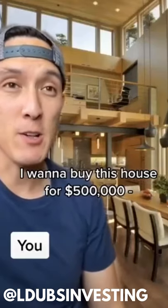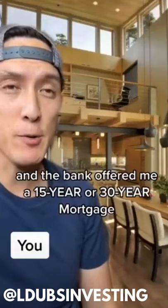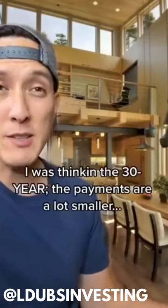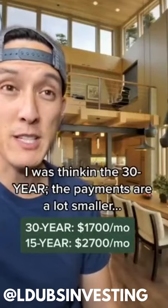I want to buy this house for $500,000 and the bank offered me a 15-year or a 30-year mortgage. Which one are you going to go with then? I was thinking the 30-year because the payments are a lot smaller — $1,700 a month compared to $2,700.